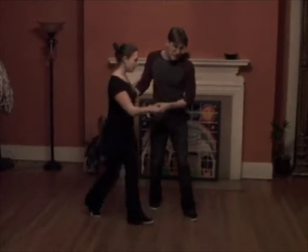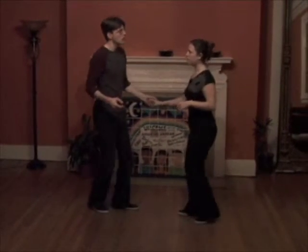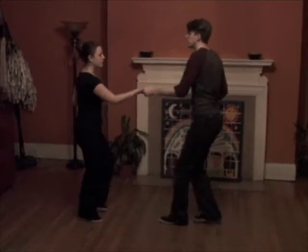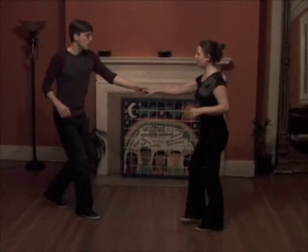Rock step, triple step, triple step — open basics — step, triple step, side pass, triple step, triple step, rock step, triple step, triple step, rock step.